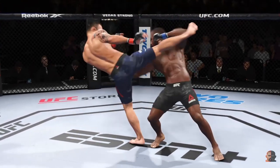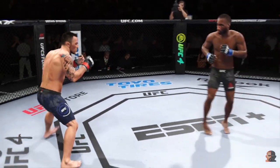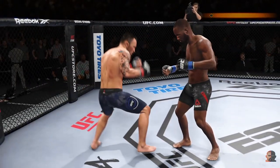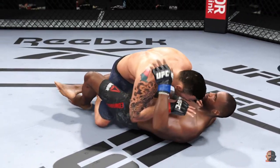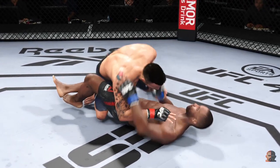Look at him working and trying to shut the liver down. That one appeared to stun him — what a fantastic strike to throw at the exact right moment. He deserves this moment. Go finish this fight!